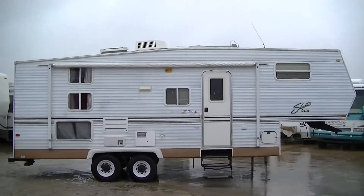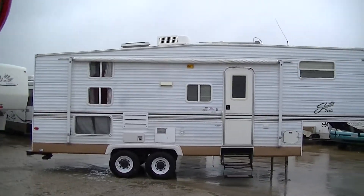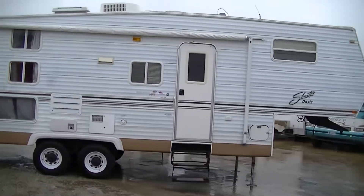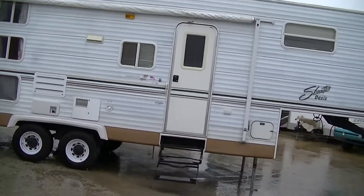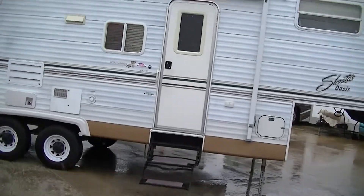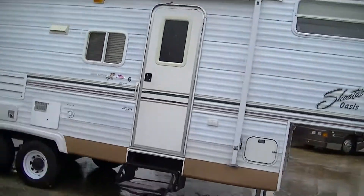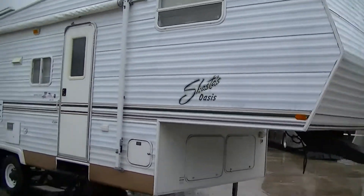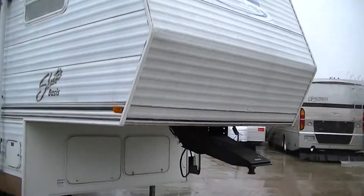Howdy! This is Bob Barker, your RV guy extraordinaire. I'm so dedicated to you guys — I'm out here in the rain just to show you this fantastic Shasta Oasis 255 TBS. A wonderful 30-foot bunkhouse fifth wheel, ready to take your family on that long-awaited vacation.